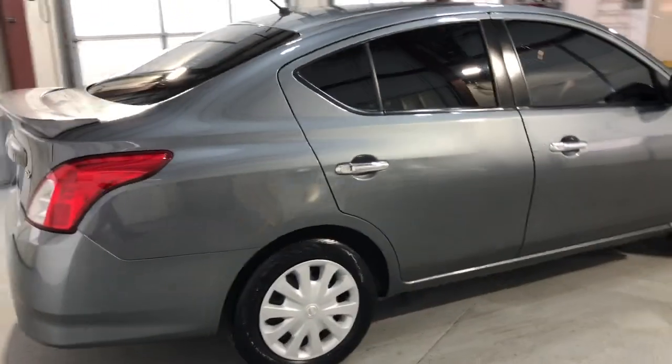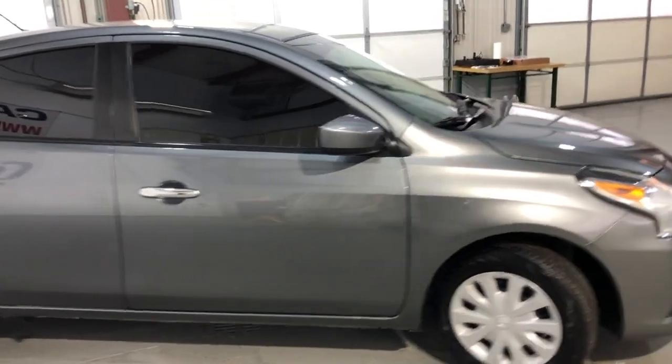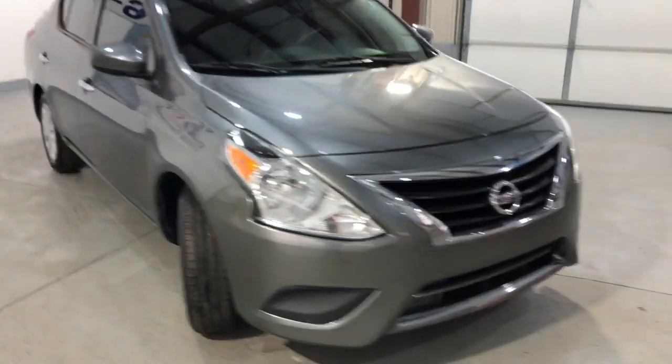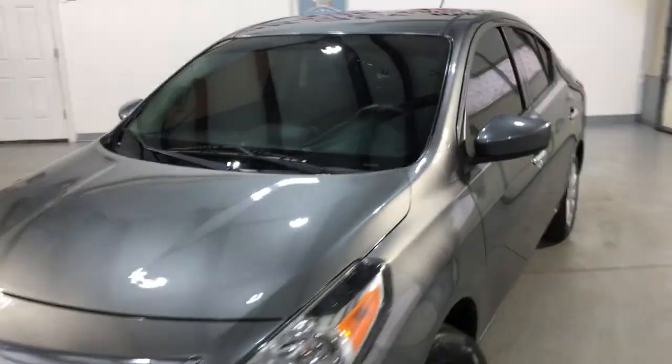Reliable Japanese product. This is the SV trim. It's been detailed and inspected — it is a front row ready unit, guys, in great shape. So if somebody is looking for a nice little gas saver, this is the one. Please stop by and check it out.